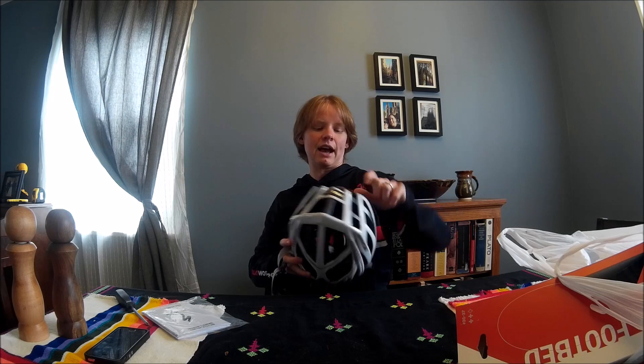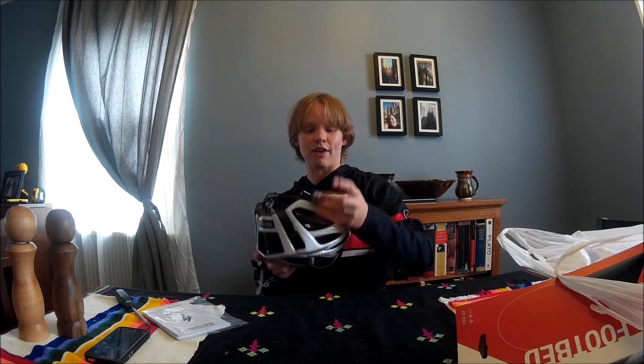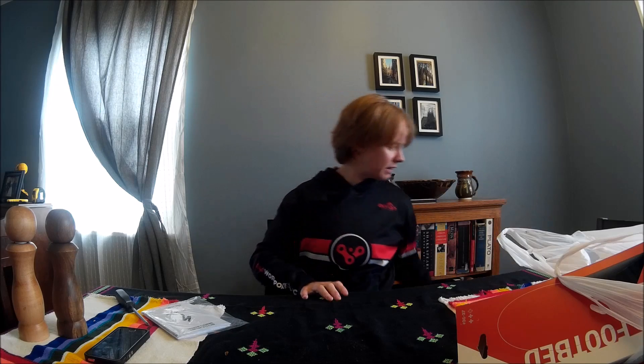This is the Specialized Echelon. It's not one of their particularly high-end offerings, but it'll keep my noggin safe. It feels a lot better than the one I have now, and the foam padding isn't coming off at the front, so it'll be nice to wear that, and I won't get made fun of for having the wrong color helmet.